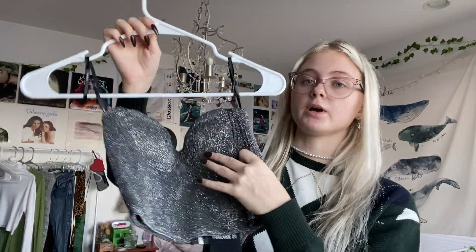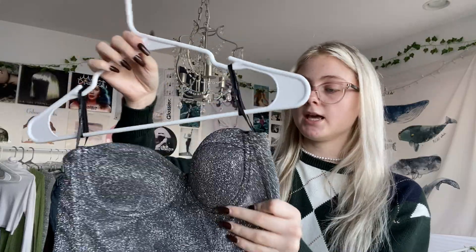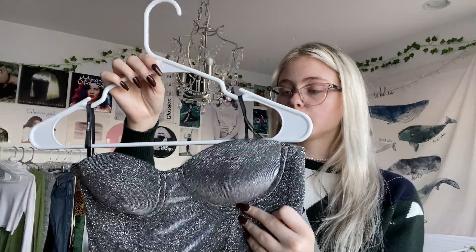This one is from Forever 21. It's sparkly. I saw it in Forever 21 one day and I was like, I'm not gonna get it, I'm not gonna get it. And then I was thinking about it, so I went back and I was like, okay, I'm getting this. It's like a little New Year's moment — even though we can't have New Year's parties this year, I might just wear it alone in my room.